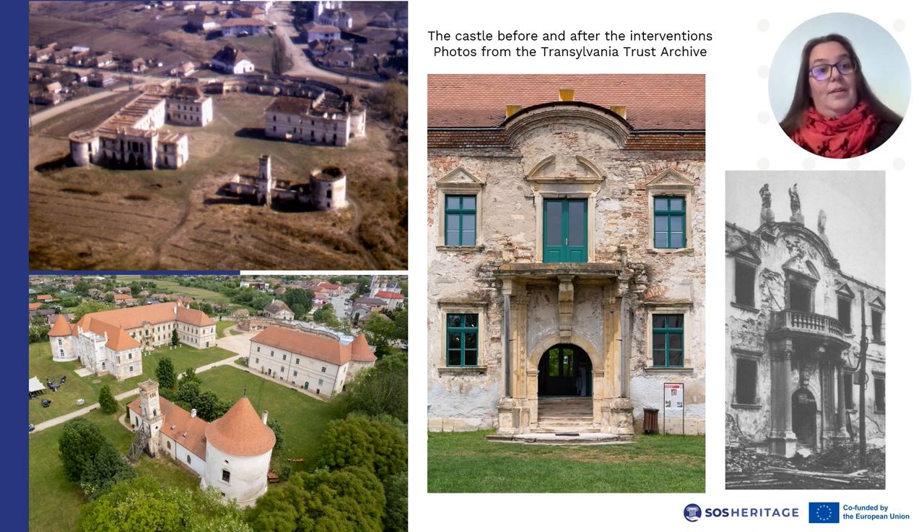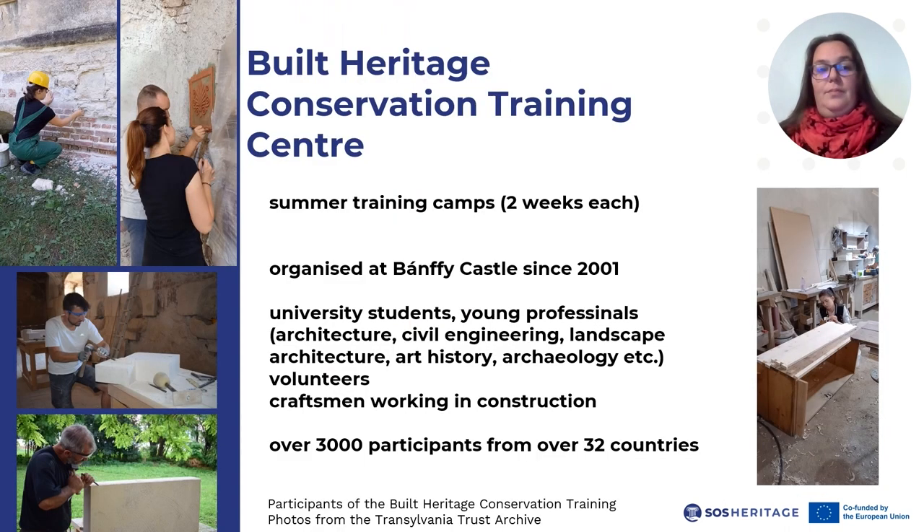The restoration was and is done even today in small steps, especially through the International Built Heritage Conservation Training Center's Summer Restoration Camps, which have been organized at Banffy Castle every year since 2001, with the participation of architecture, civil engineering, art history, and archaeology students, young professionals, and volunteers who wish to gain hands-on experience in built heritage conservation or acquaint themselves with traditional building techniques. More recently, it is also attended by craftsmen working in the construction field, who wish to specialize in interventions on historic buildings. The Transylvania Trust has partnerships in place for volunteers that come from all over Europe.